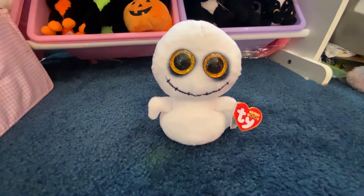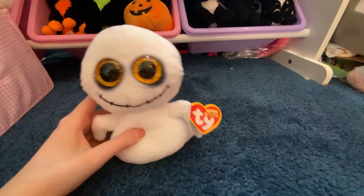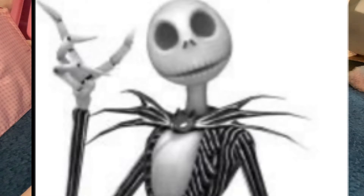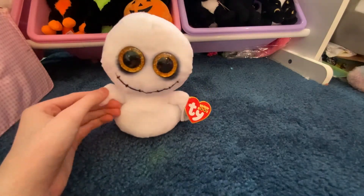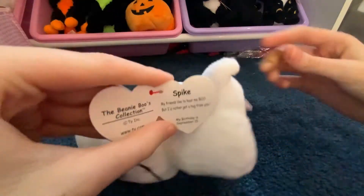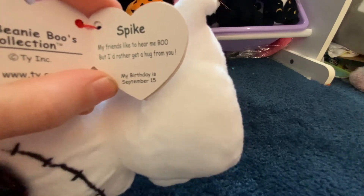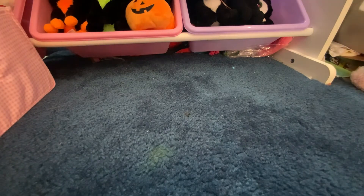The next one I got is Spike. This one actually creeps me out a little bit — like I know it is cute but it kind of creeps me out. He looks kind of like Jack Skellington from Nightmare Before Christmas. Spike is like a little ghost. I love how his hands are kind of like that, and his tail reminds me of a genie. His tag reads: 'Spike, my friends like to hear me boo, but I'd rather get a hug from you. My birthday is September 15th.' Here is Spike the ghost.